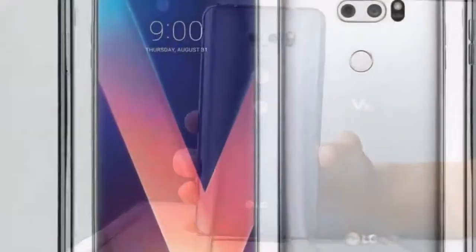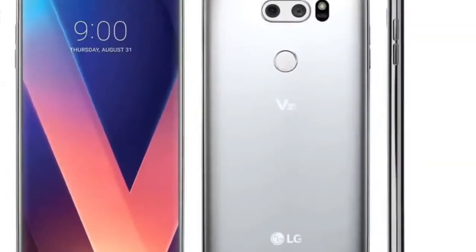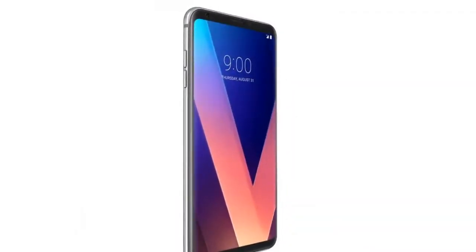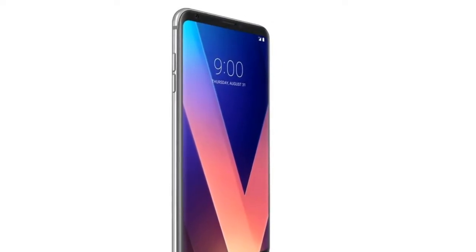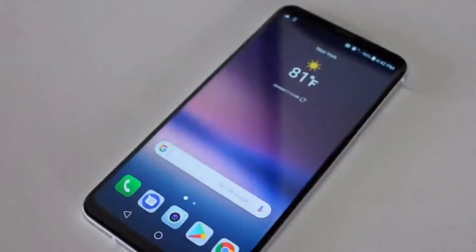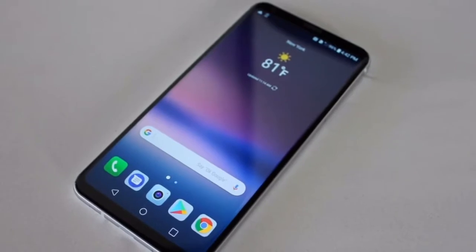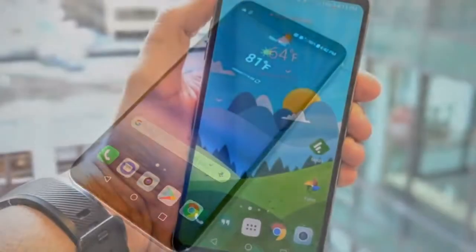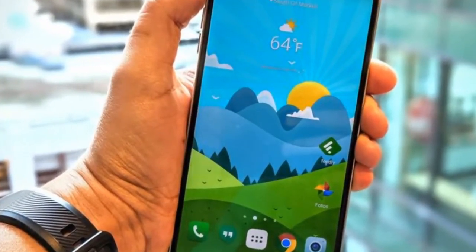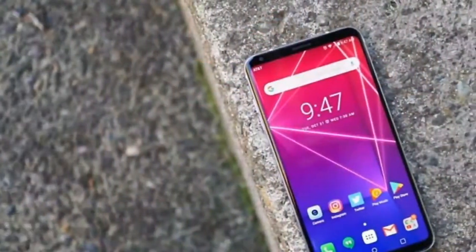LG V30: while the new LG V30S ThinQ has better specs, the V30 costs a lot less. The LG V30, $730 at Amazon.com, was well received upon its launch in November 2017. A significant step up from the G6, the V30 proved to be a worthy adversary to the Samsung Galaxy S8 Plus, especially in the camera department. With impressive battery life, a high-quality headphone jack, and fast performance, it's easy to see why the V30 is still one of our favorite smartphones.